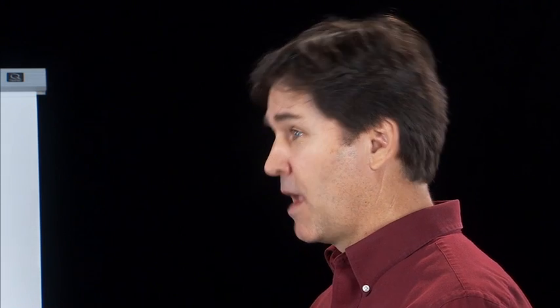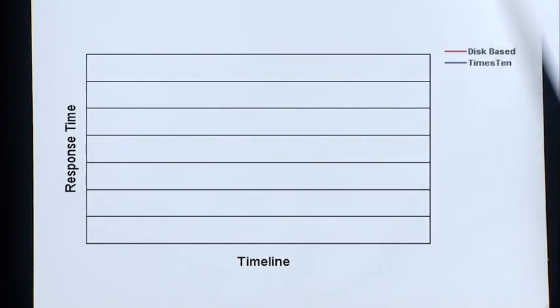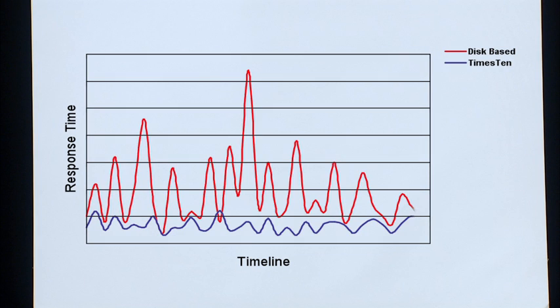It's more predictable. By storing data in memory right next to the application itself, we don't have to worry about network speeds, traffic congestion, and disk IOs. See how the response time and predictability of this real application improved with x10?